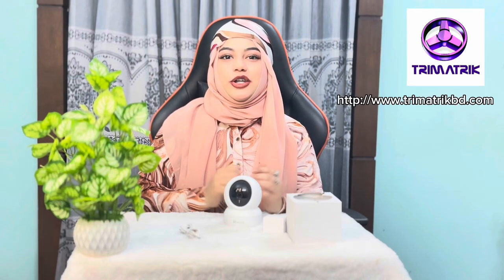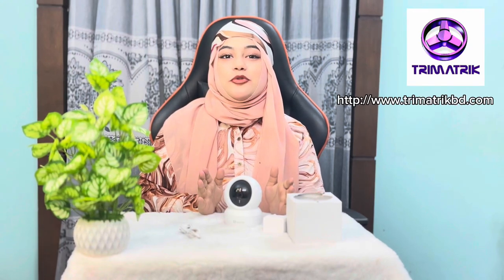Assalamualaikum everyone and welcome back to our new video. We have many other countries that want to monitor their houses, malls, and shopping malls.